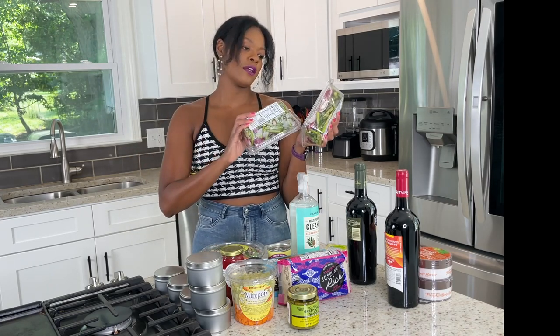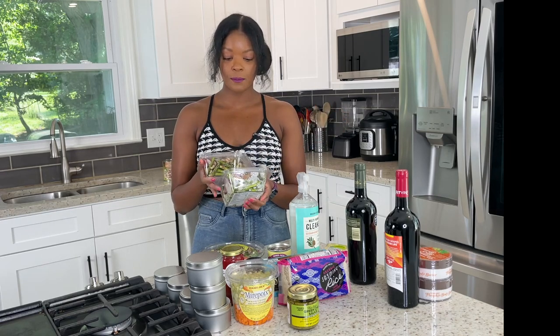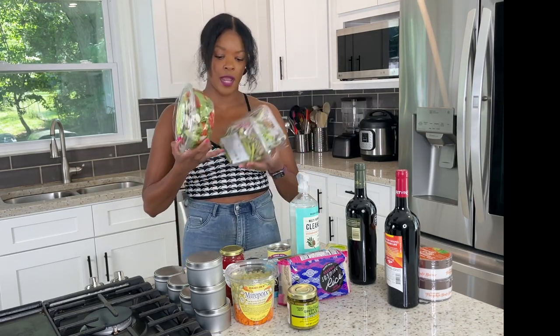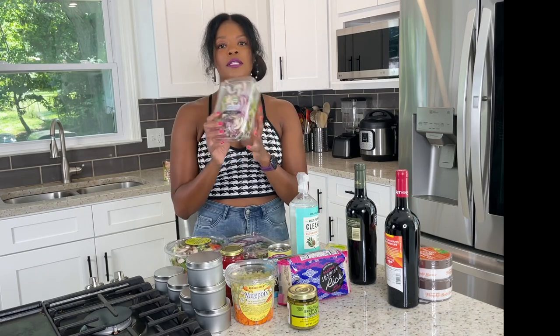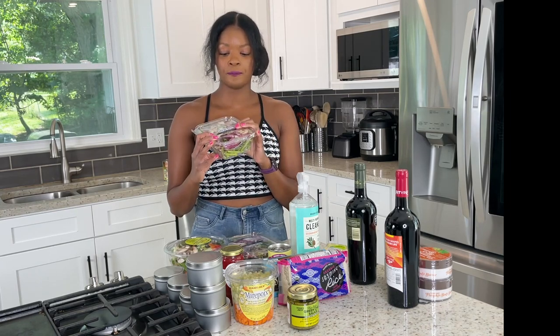They are perishable — you have to keep them refrigerated and there's a best buy date on there, so you want to use them up fairly quickly. What I plan on using these for are omelets or stir fries. I have another item here — their vegetable stir fry. I love to make fried rice with this, and you can throw the asparagus sauté in with the fried rice or just pan sear it on the stove with salmon or chicken. They save you time slicing vegetables — conveniently packed for a quick meal.